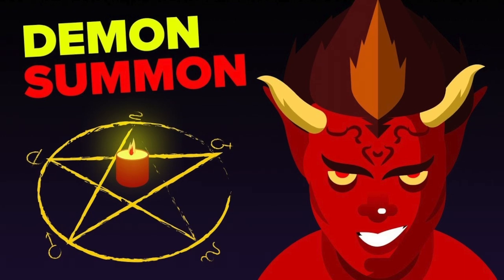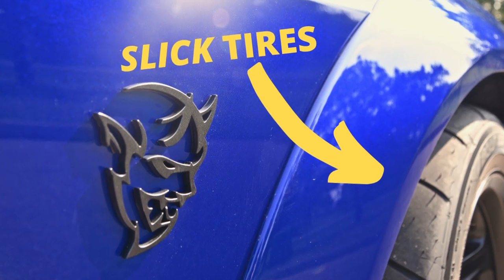To get started, we'll start off with this Demon right here. This car was in our video, 'Can the Dodge Demon Handle Winter?'